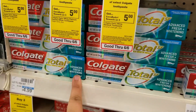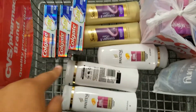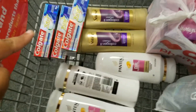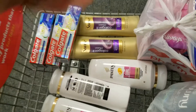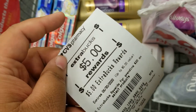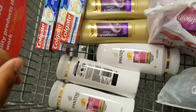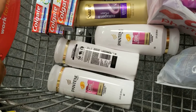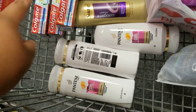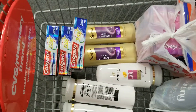You can pick between these Colgate options — for the coupon I'm using, I'm getting these ones. So this is everything for the first transaction. Before coupons I'm at $31.77; after coupons I'll be at $15.77. I'm also using a five dollar extra buck from my previous transaction, so out of pocket I will have spent $10.77 plus tax, and then I'll get $11 in extra bucks — five from Colgate, two from Suave, and four from Pantene.